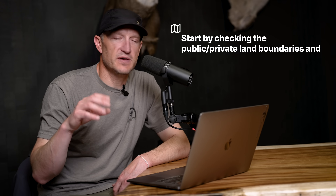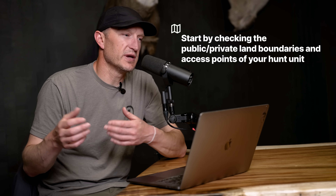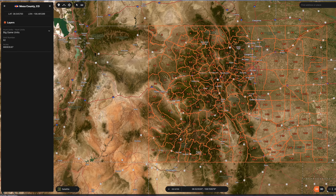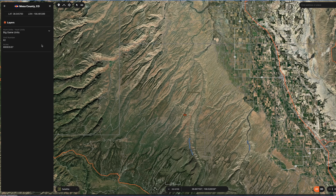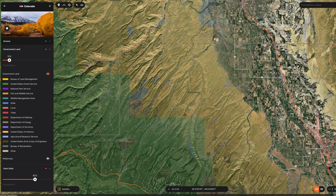One of the next steps after that is actually pulling up maps. I look at map work as kind of a three-pass phase. First pass: I'm looking at the hunt unit, just the boundaries of it, where it's at in proximity to the state, highways and roads, and how I'm going to get there. Next, I look at the public-private land layer — that gives me an idea of how much land I have to hunt and if there are going to be private land access issues.